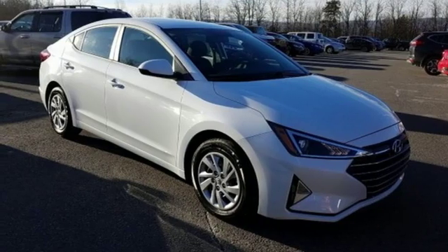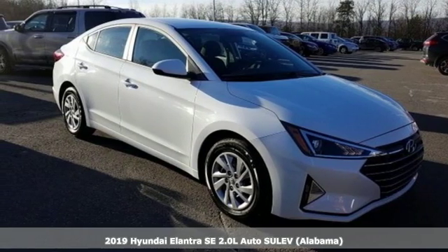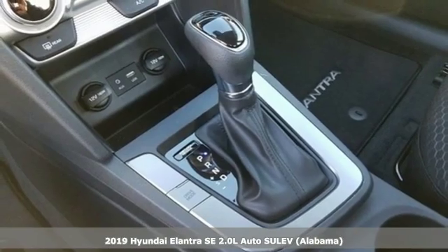It's the new 2019 Hyundai Elantra. Challenging convention to find a better way — it's the Hyundai way.